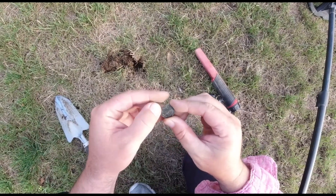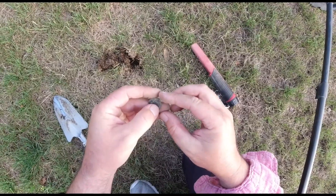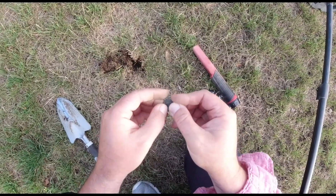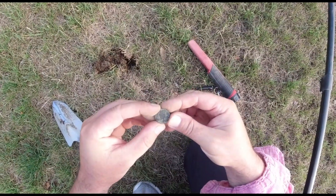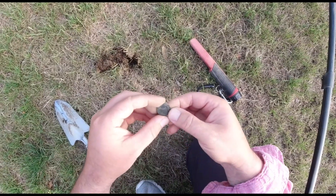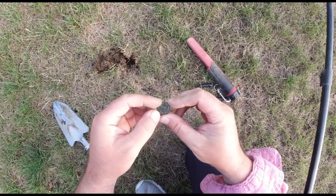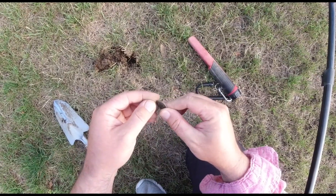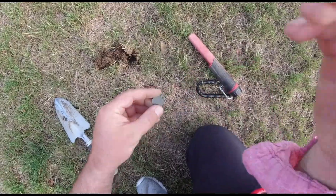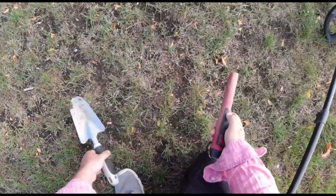Deutsche... okay, maybe at home this is something — an old coin. Even the date I cannot see. Okay, at home I'll figure out who this is. I did not expect at all something like this here. What coin is this? Our next 10 cent.